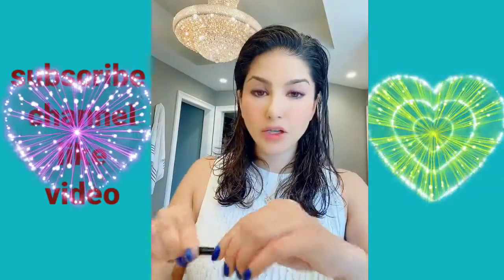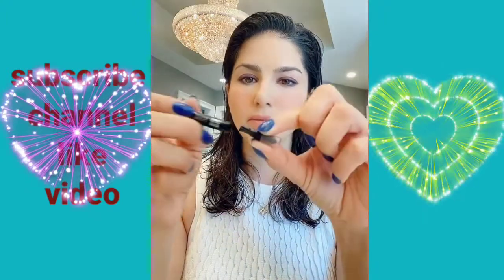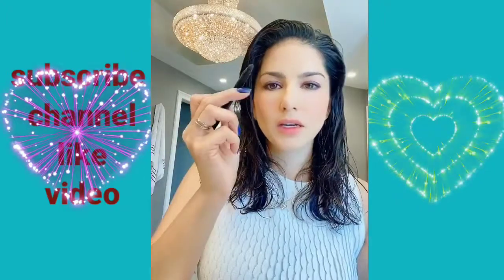By the way, there is a sharpener on the end of this, which is amazing. This is not broken — this is a sharpener. It's awesome. If you do it gently, it won't break, and your pencil will be sharpened. Here's my little smudger.